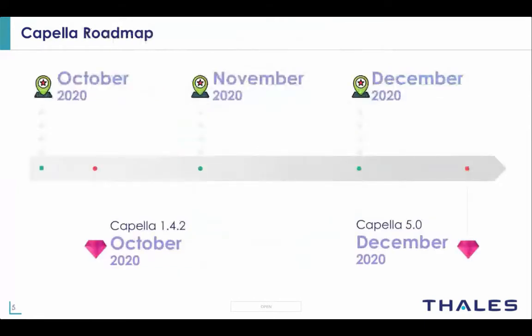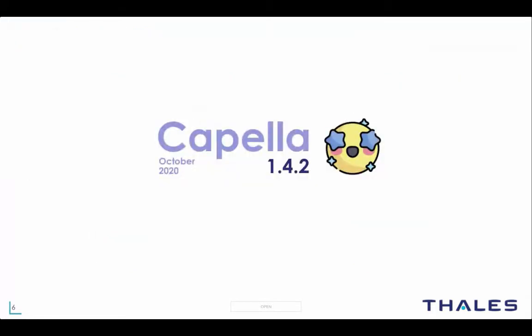Now that we have a clear picture of the development process, we can talk about the current Capella roadmap. The next patch version, Capella 1.4.2, will be released at the end of October, and the next major version, Capella 5.0, will be released at the end of December. You might notice that the versioning scheme evolves since we switch from 1.4.2 to 5.0 directly. More details on this change will be presented shortly, but first let's discover all the new interesting features of Capella 1.4.2.